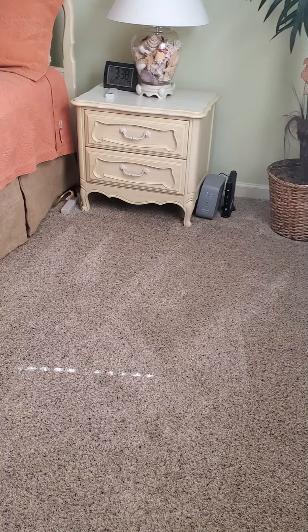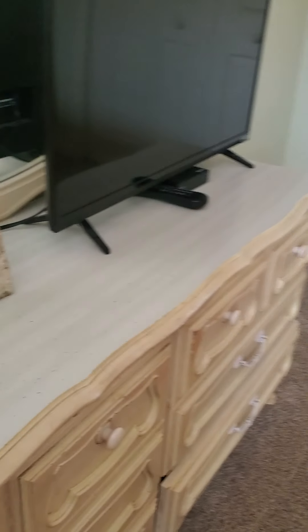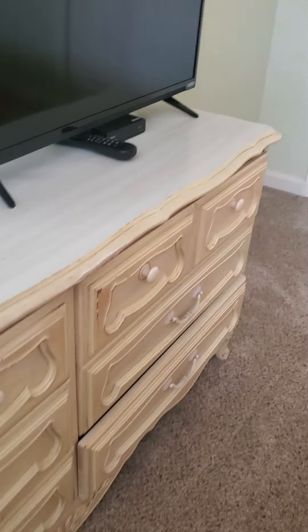And here is the main bedroom. It's got carpeting, which looks to be in excellent condition — looks clean. It's got older furniture, but functional. Closet space there and over here.